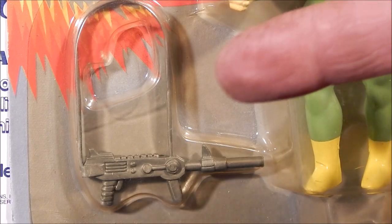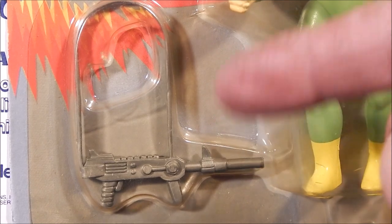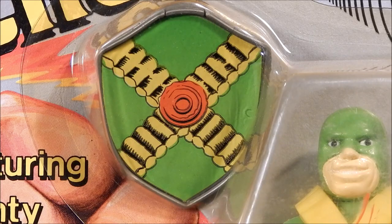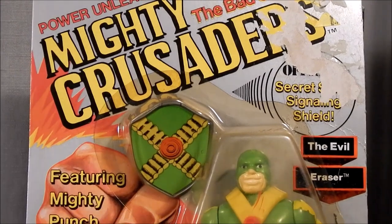The accessory that came with the Eraser is a laser gun with an attached shoulder strap. Here's a good look at the secret sonic signaling shield for the Eraser, and a good overall look at the figure on card.